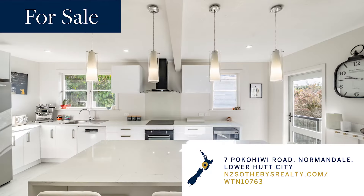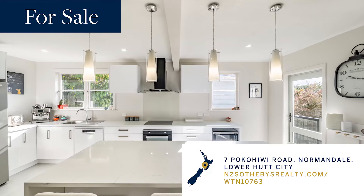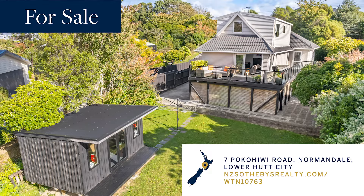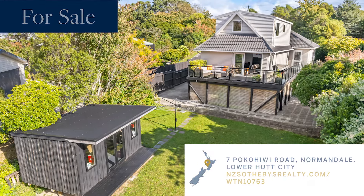7 Pōkahiwi Road in Lower Hutt — family living at its finest, with a stunning modern kitchen, sweeping views, four bedrooms, two bathrooms, and sitting on 1,000 square metres of land.